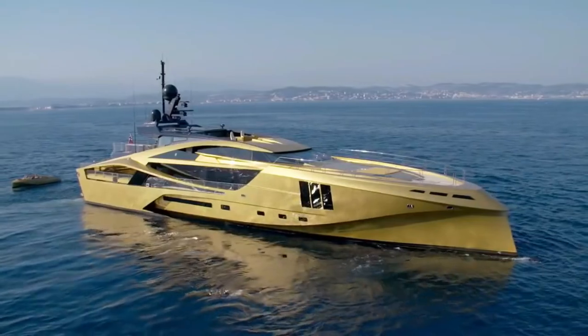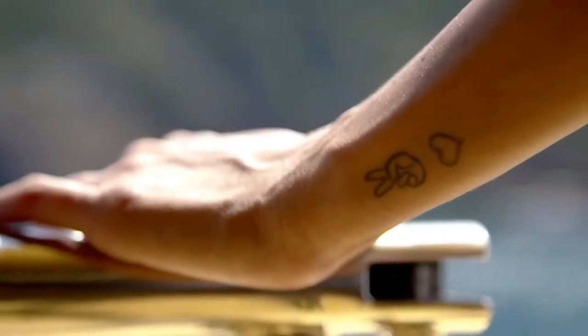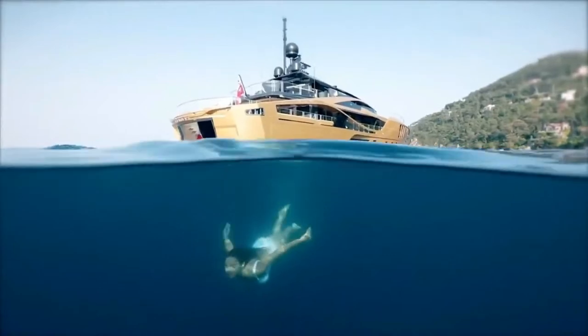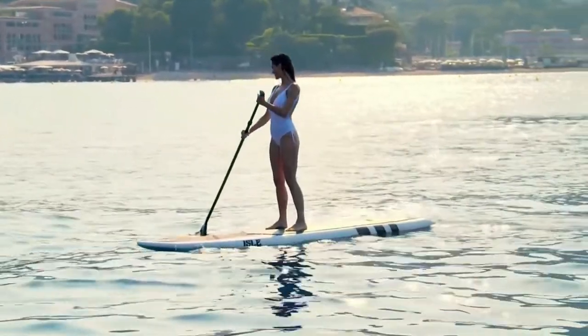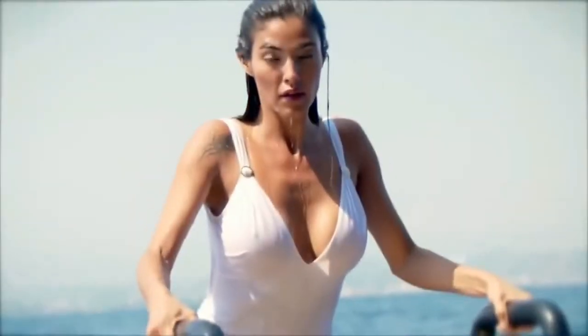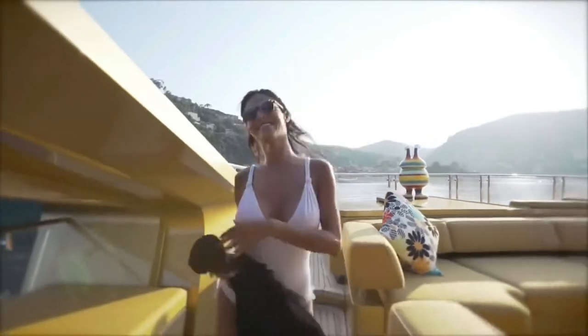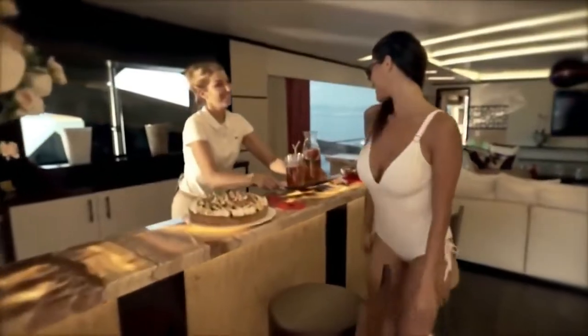Ultra-luxurious in style, the master staterooms are situated forward on the main deck, finished with bleached birch wood panelling and featuring full-length picture windows offering panoramic views. Located on the lower deck, Kalila's stylish and modern guest accommodation includes two VIP staterooms plus a twin cabin with a Pullman bed. Decorated in soft tones with an individual accent color, each guest stateroom also enjoys en-suite bathroom facilities. Kalila also has a generously sized crew mess plus accommodation for a nine-person crew on the lower deck.